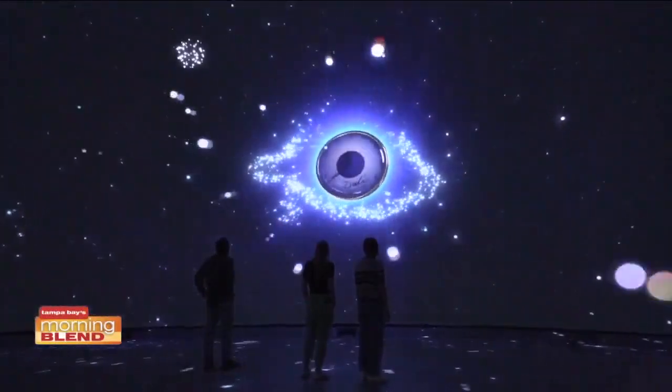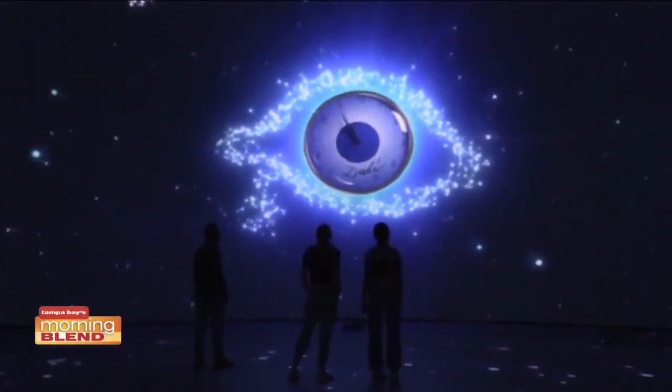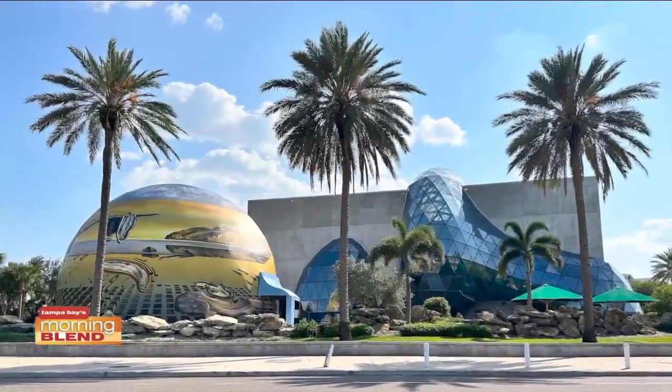Is this a separate ticket from buying a ticket and coming to the museum? It is. Guests can buy a gallery ticket — those prices remain what they are, I think it's $29 for an adult. We offer discounts for seniors and students, and we still have our Thursday night half-off night. The Dali Alive 360 is an optional component, so you can choose if you want it or not, and it's an additional $15.